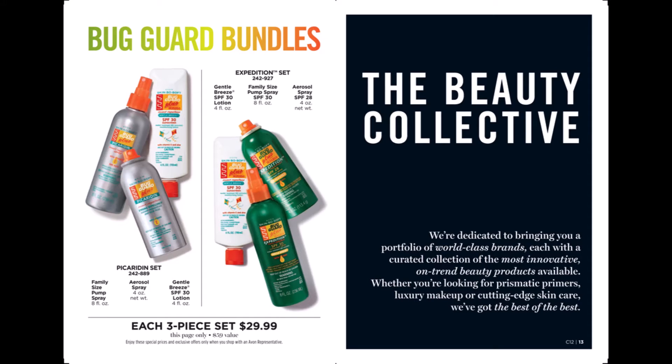There's a Bug Guard special in this brochure. You can get a Picaridin set which is a family size pump, an aerosol, and a gentle breeze lotion for $29.99. Or you can get an Expedition set which is the gentle breeze lotion, family size pump spray, or an aerosol spray. Either one of those sets is $29.99.